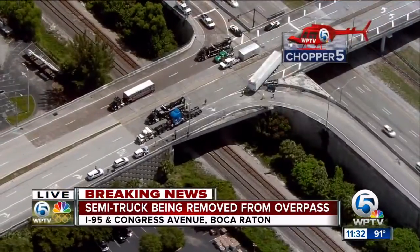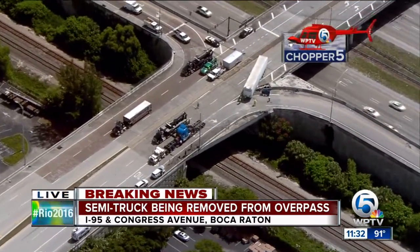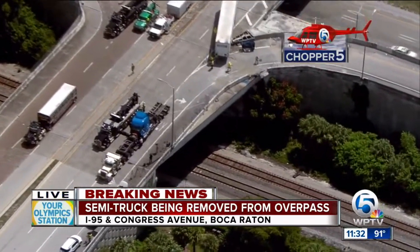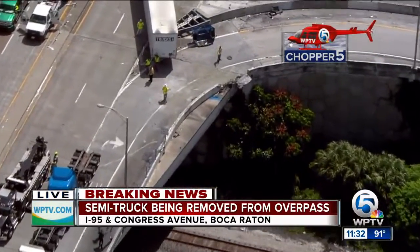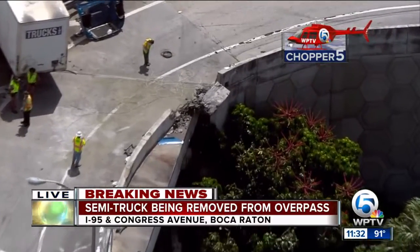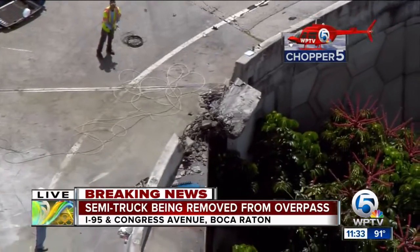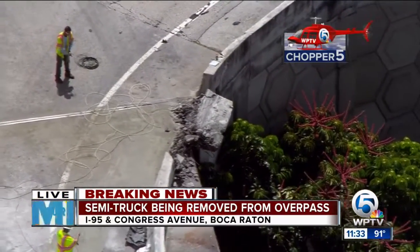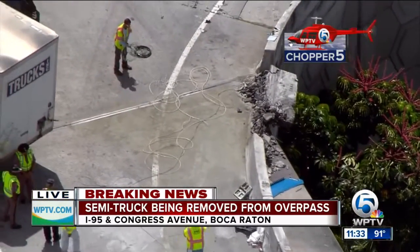Let's take a live look from Chopper 5, the only local helicopter covering breaking news first and fast. Early this morning, this truck was traveling at 65 miles per hour. The driver mistook the off-ramp for an express lane. So he was coming at the speed limit, he says, and just went right in and through that barrier wall, and that left him dangling for hours over the tri-rail train tracks.